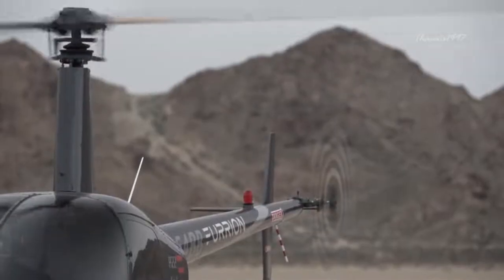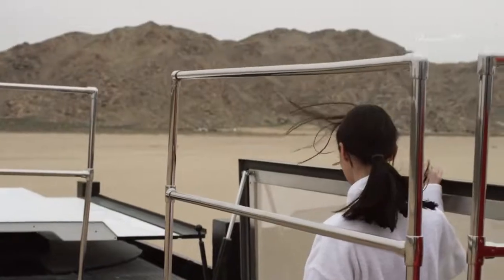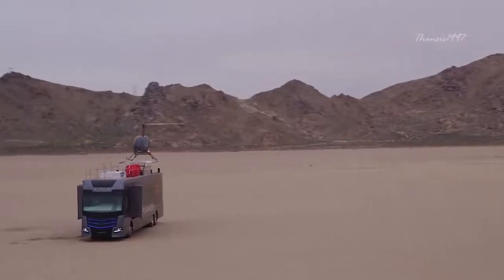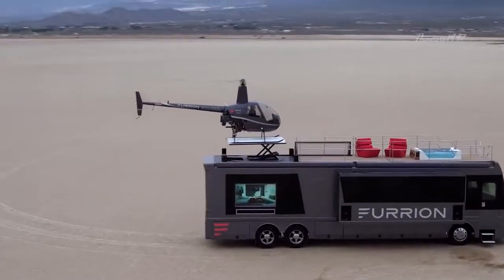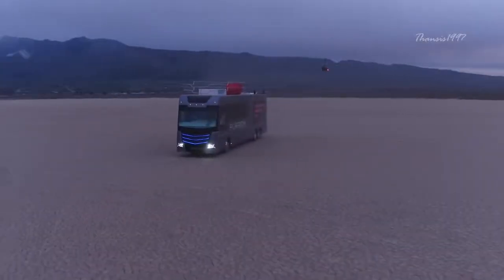It comes equipped with the newest electronic gadgets, comfort features and entertainment system to keep just about anybody happy on the road. The most notable features are of course the Robinson R22 mini helicopter and the retractable helipad on the deck. When in transit, the helicopter can be nicely concealed in the bedroom below.